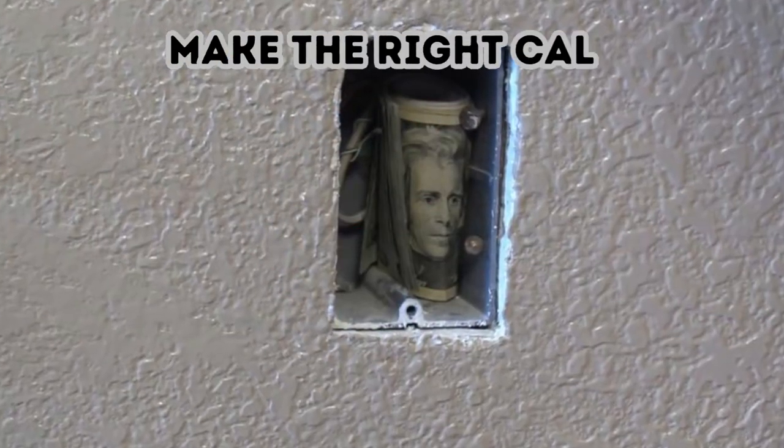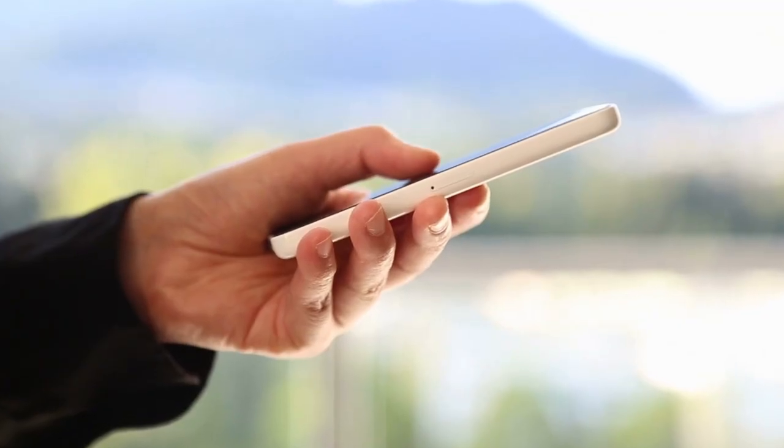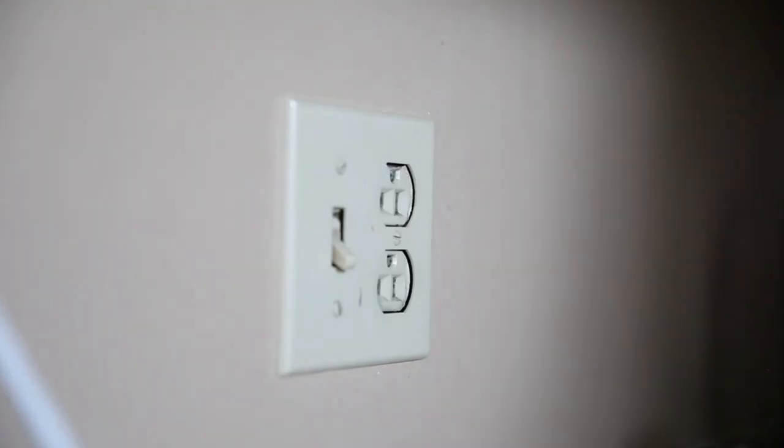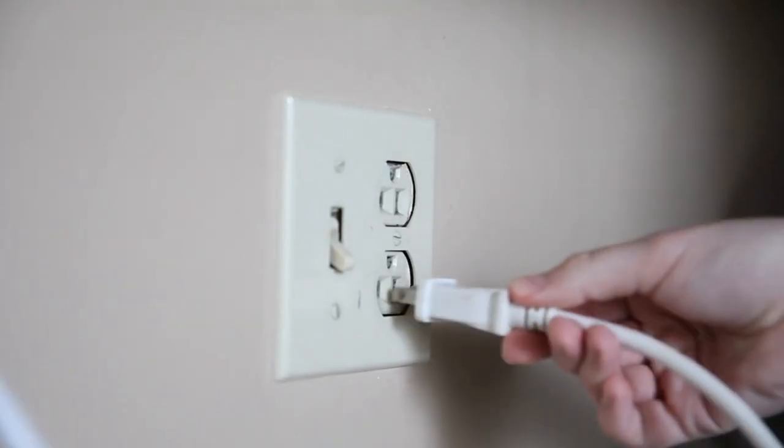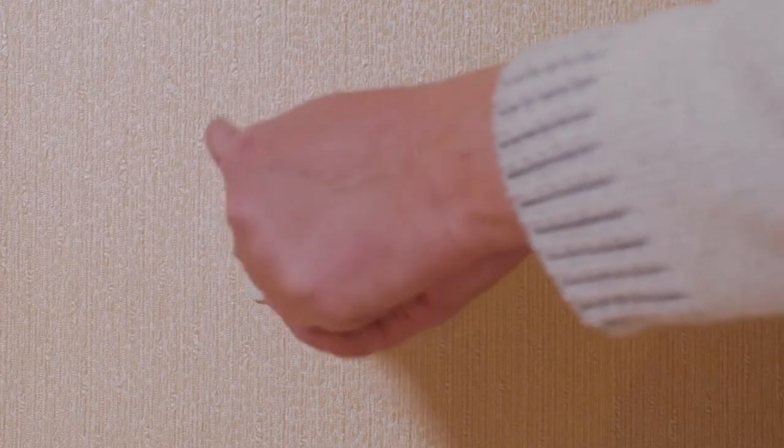Make the right call. Plenty of people have given up their landlines in favor of their more convenient smartphones. If you're one of them, you might have a disused phone jack in your house. Consider each one a built-in hiding spot — unscrew the jack and place your valuables behind the functional facade.